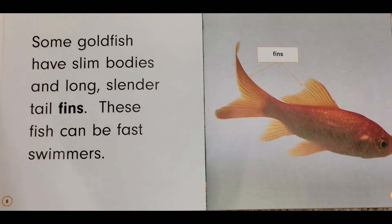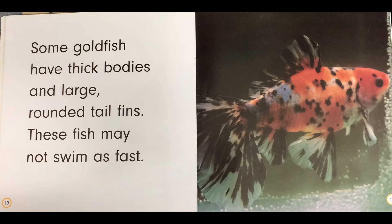Some goldfish have slim bodies and long slender tail fins. These fish can be fast swimmers. Some goldfish have thick bodies and large rounded tail fins. These fish may not swim as fast.